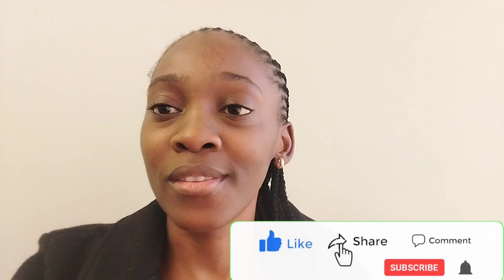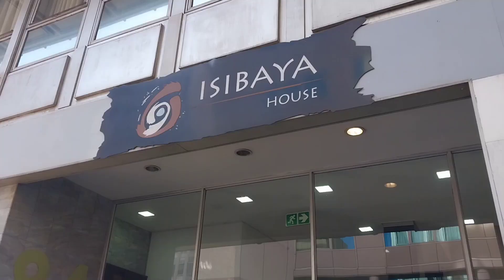Hi guys, welcome back to my YouTube channel, Patricia Black. If you're new, hey and welcome, and to my returning subscribers, welcome home honeys, thank you for tuning in. In today's video I'll be taking you guys with me to view some apartments in Marshalltown because I got a new job and I need something closer to work. This is also a plug to people doing their internships and looking for affordable accommodation. Please don't forget to like, comment, share and subscribe.